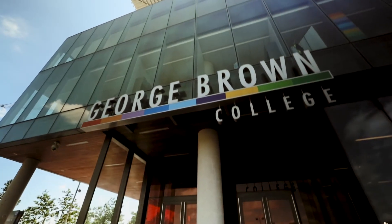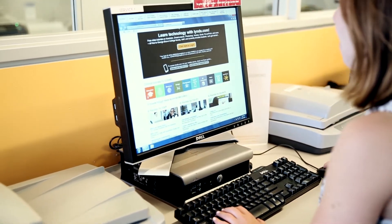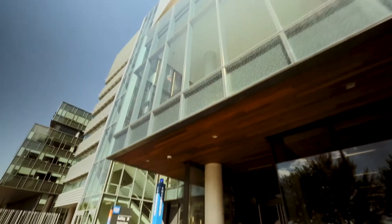My transfer story starts when I realized that I had to transfer from college to college. My first step of the process was to go to George Brown's website and view their transfer guide. The next step was to go to the Ontario College's system and begin my application to George Brown.